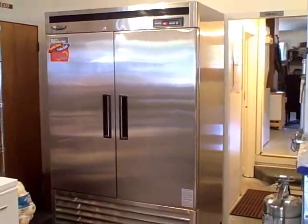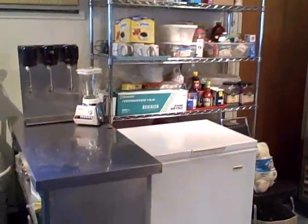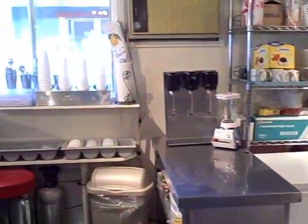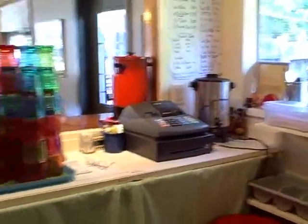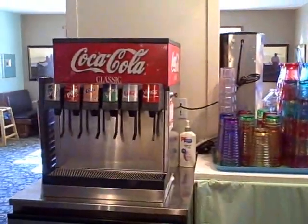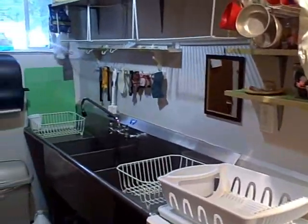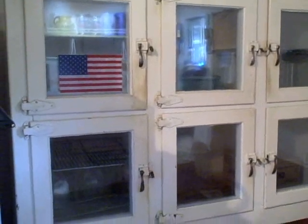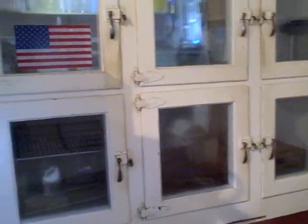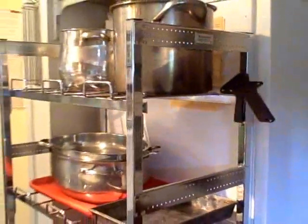Over on the other side of the kitchen is the commercial refrigerator, more storage, ice cream freezer, shake makers, cash register — which comes included — soda fountain. The back side of the kitchen is the dish washing section, more refrigeration systems, commercial freezer, and more storage.